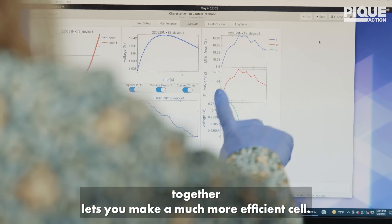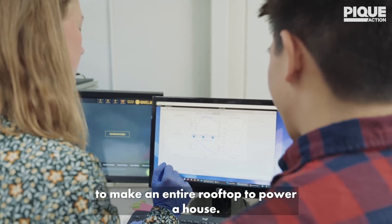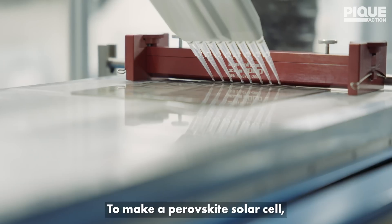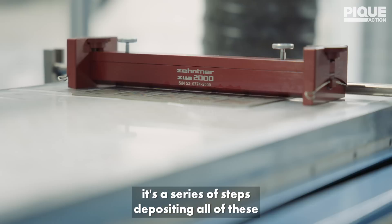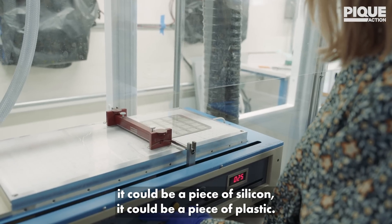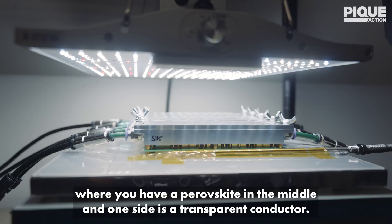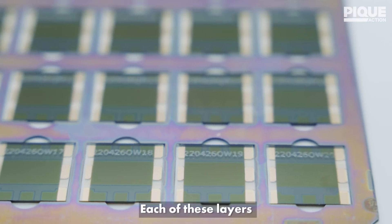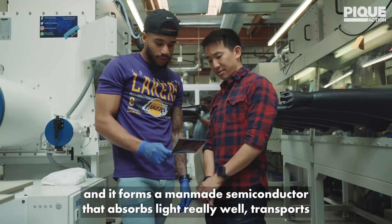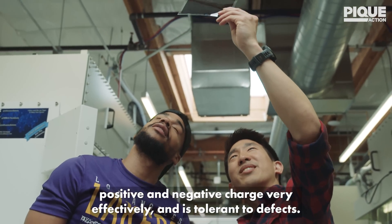Being able to stack two solar cells together lets you make a much more efficient cell. You only need something like 60 grams of material to make an entire rooftop to power a house, whereas with silicon solar cells you would need 300 times that much material. To make a perovskite solar cell, it's a series of steps depositing thin films onto a substrate — that could be glass, silicon, or plastic. You're making a sandwich where you have a perovskite in the middle, one side is a transparent conductor, and the other side is often a metal. Each of these layers could be five, six, seven, or eight layers, all deposited using thin film deposition techniques, forming a man-made semiconductor that absorbs light really well and transports positive and negative charge very effectively, and it's tolerant to defects.